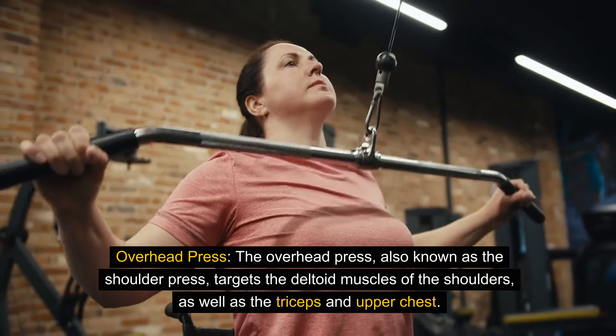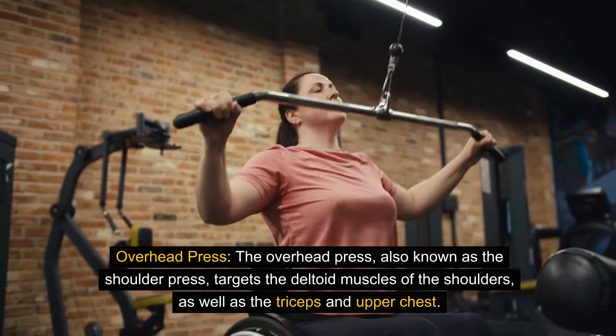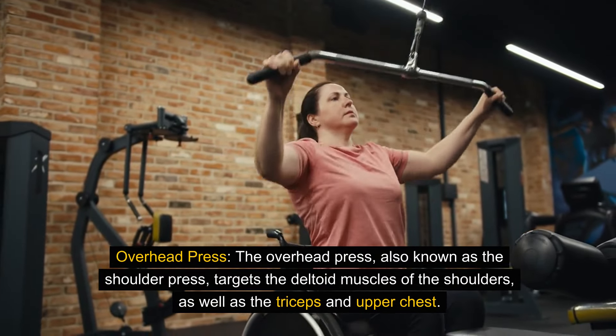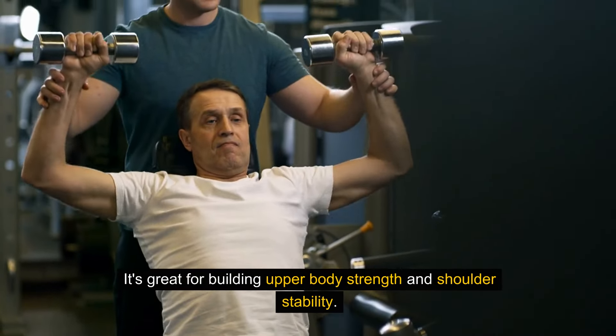The overhead press, also known as the shoulder press, targets the deltoid muscles of the shoulders, as well as the triceps and upper chest. It's great for building upper body strength and shoulder stability.